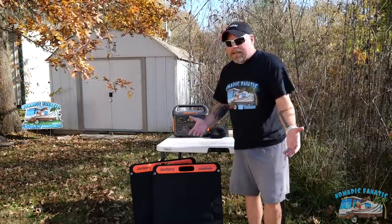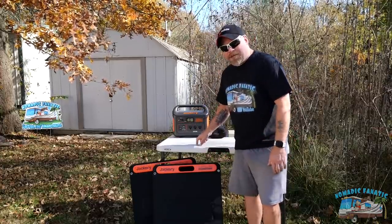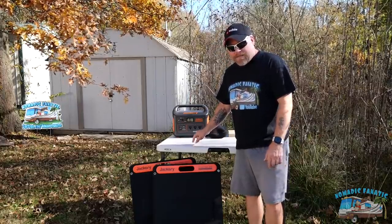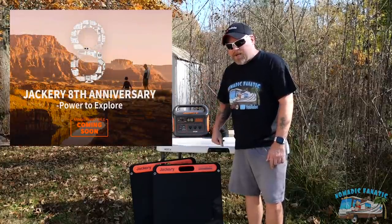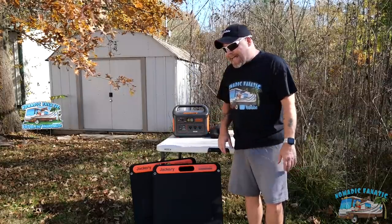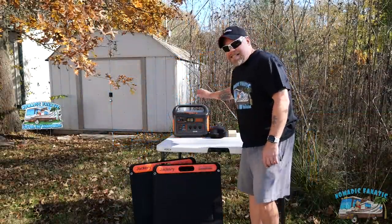If you don't have enough solar on the top of your rig, I'm going to show you what this thing can do. At the end of this, Jackery is celebrating their eighth anniversary, so there's a link in the video description. Check out this package — and definitely don't miss it between November 16th through November 18th, because they're doing 15% off everything for their eighth anniversary sale.